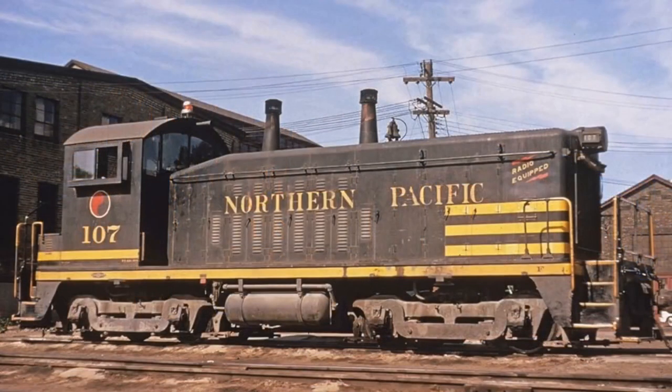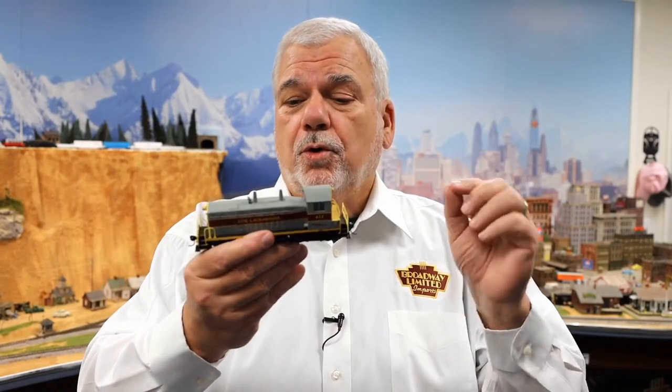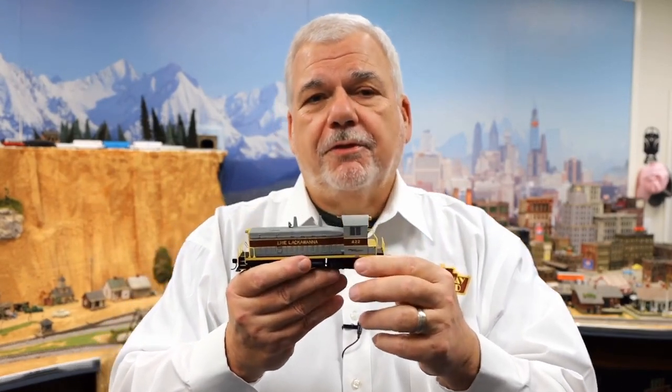NW stood for 900 horsepower, but that was the NW1. The NW2 had a thousand horsepower and the W stood for welded chassis. Then comes along the SW7 — later on — and the S and the W simply mean switcher.